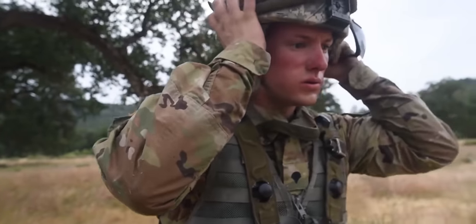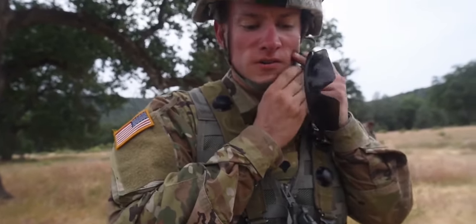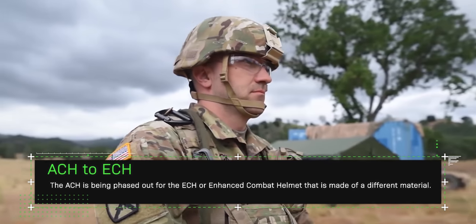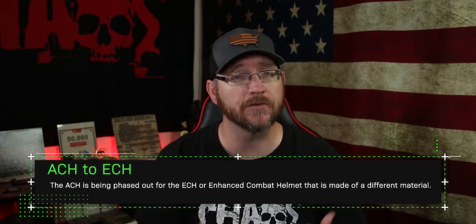Next is the helmet. A lot of people still call it the Kevlar, but it's officially the ACH — the Advanced Combat Helmet. Some may even call it a K-Pot. On the ACH there's a mount on the front for night vision goggles, which I'll talk about a little later.